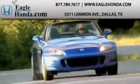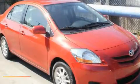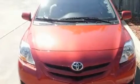Another fine vehicle offered by EagleHonda.com. This is a 2008 Toyota Yaris, designed with both you and the environment in mind. It has a 1.5-liter 4-cylinder engine and an automatic transmission.